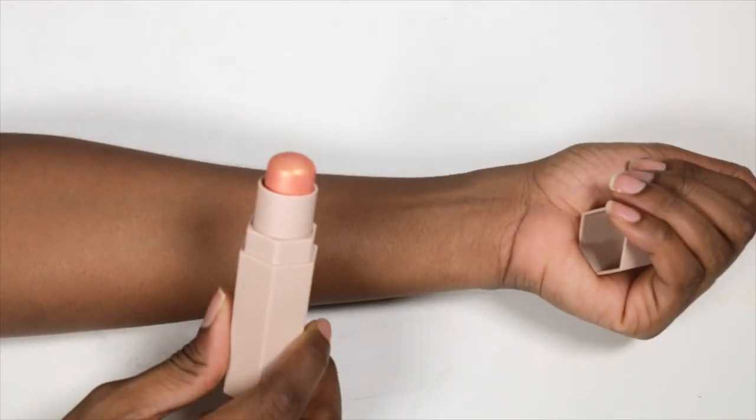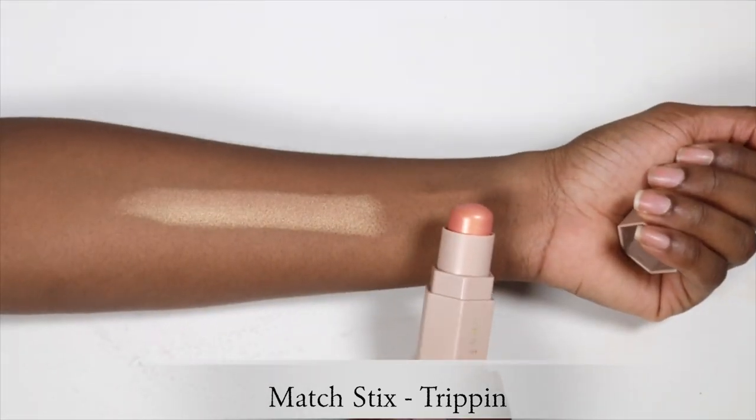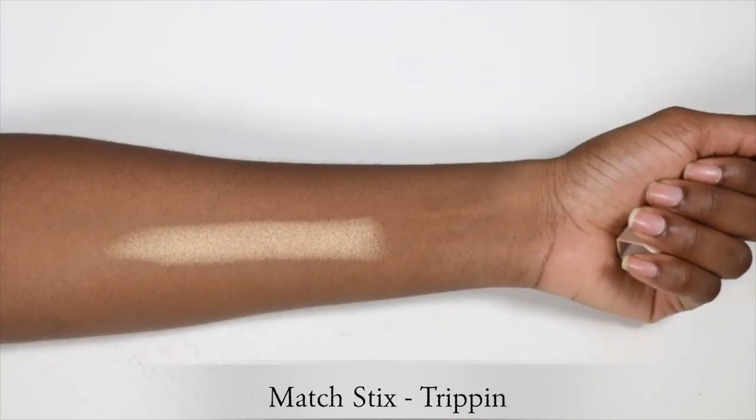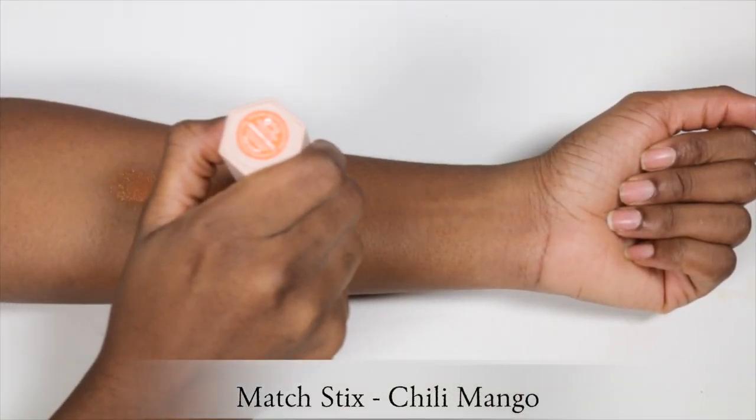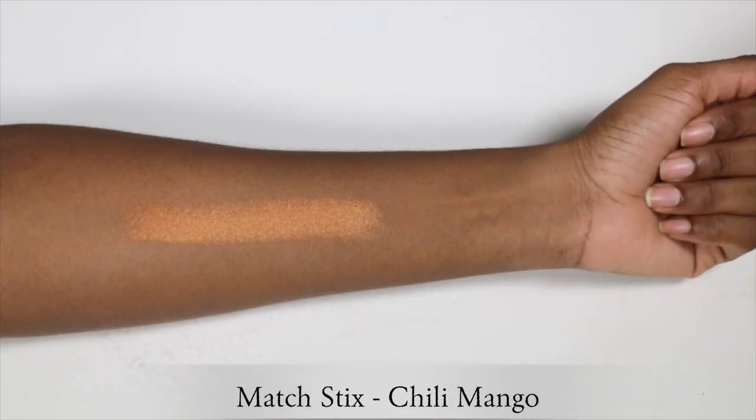The next brand I'd recommend is Fenty Beauty. If you've watched my two previous videos, I've done tutorials on recent Fenty products. The first two I'd recommend are the Shimmer Skin Sticks — they're so cool. These are twist-up sticks that go up like this. They glide on better if you apply them before any finishing powder. It's also best to rub the product on the back of your palm and then dab with a brush onto the apples of your cheek. They also serve as a multi-purpose product — I've been using these on my lids too.